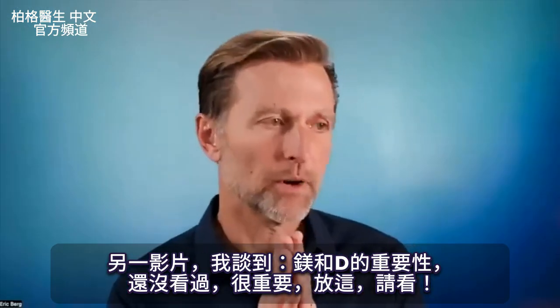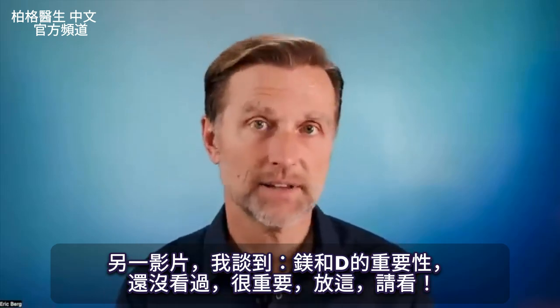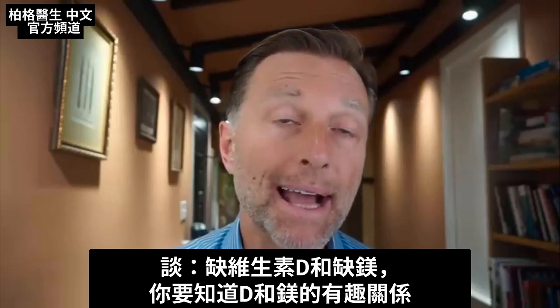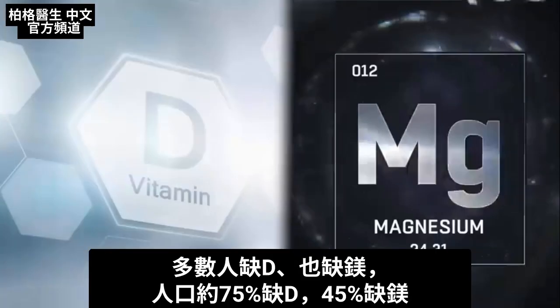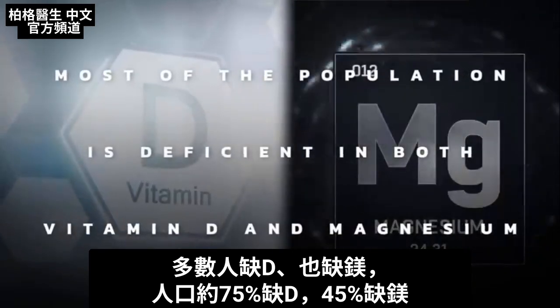In another video, I talked about the importance of magnesium with vitamin D — if you have not seen that video, it's very important. Today I want to talk about vitamin D and a magnesium deficiency. There's a very interesting relationship between vitamin D and magnesium that I think you should know about, especially since most of the population is deficient in both vitamin D and magnesium.